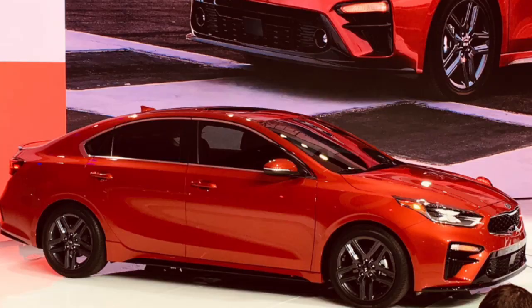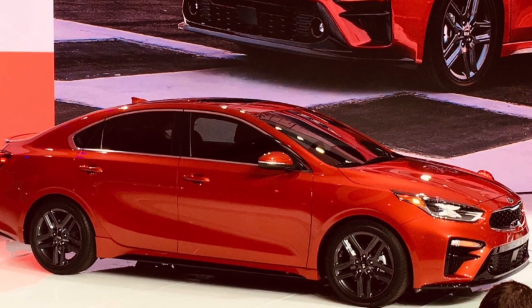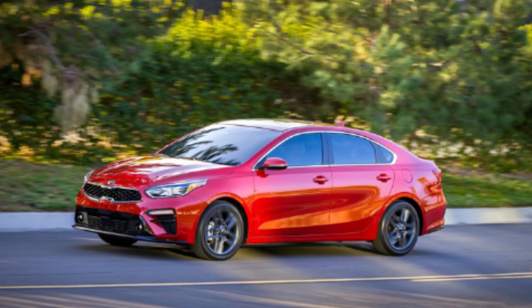One of the press conferences here at the North American International Auto Show is Kia's redesign of the Forte, a popular entry-level sedan, with a lot of extras, especially on the safety front.